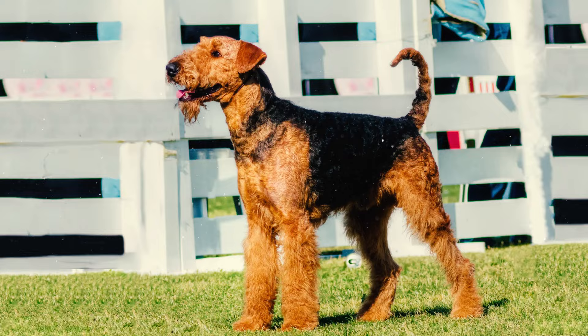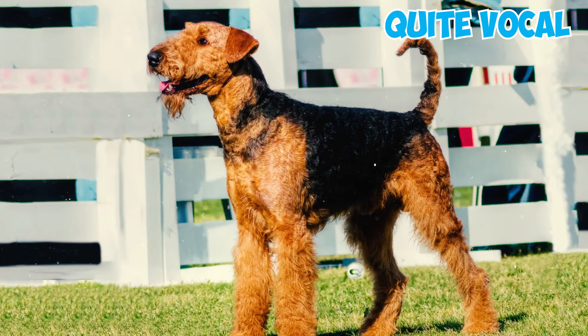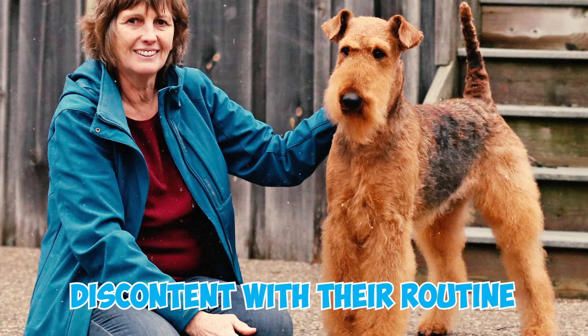These dogs are also quite vocal. Like most terriers, they'll bark to alert you to minor concerns like an approaching stranger, discontent with their routine, or even a squirrel in a treetop.